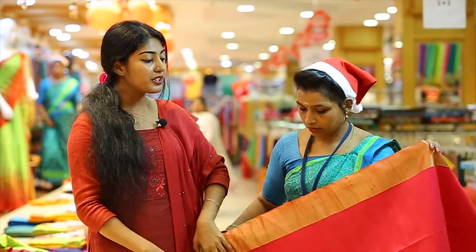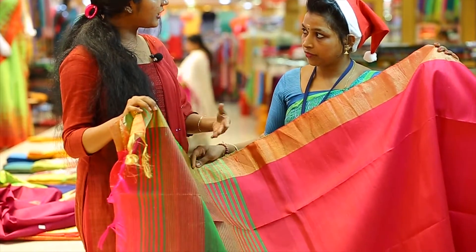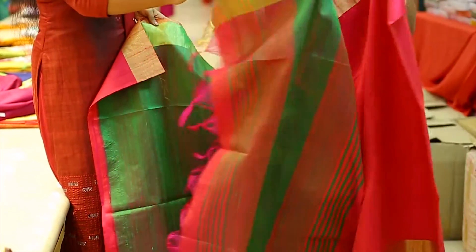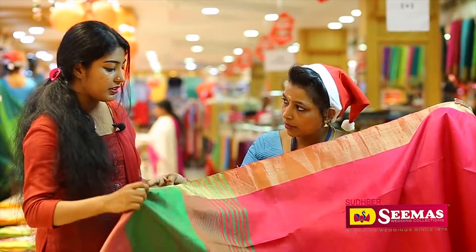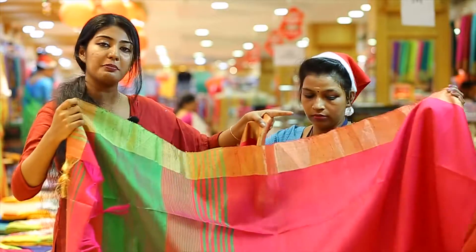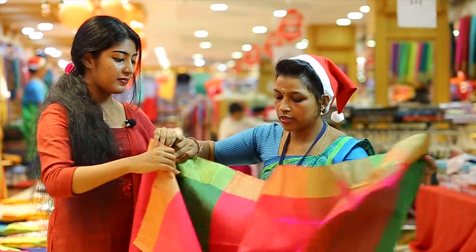We have to use a lot of jute for the wedding. We have a beautiful combination of green and pink. Green and pink — this is the third one. The third one has green lines on the pink. The border is pink. It's also a kassav. It's a kassav.